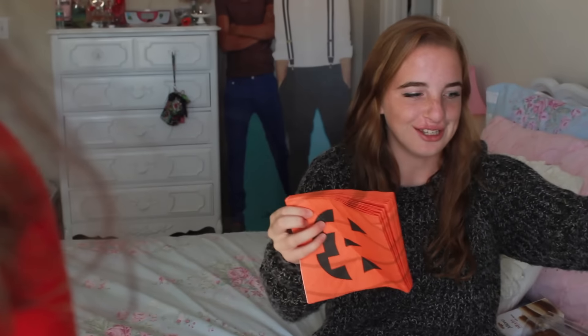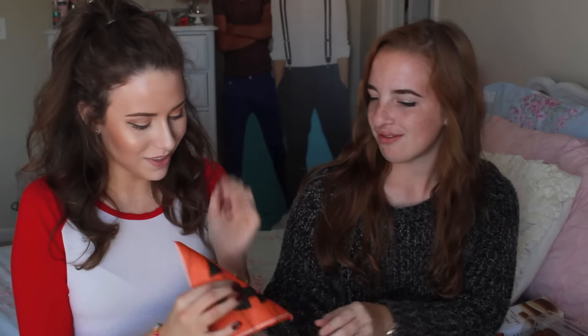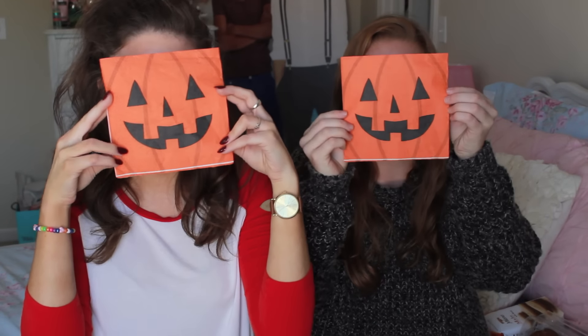It's beginning to look a lot like October, everywhere you go. Finally. Twelve years later. Pumpkin napkin for you. Thank you. Pumpkin napkin for me. We're just little pumpkins. Hey, everyone. So today, Riley and I are going to be filming a pumpkin spice taste test video.